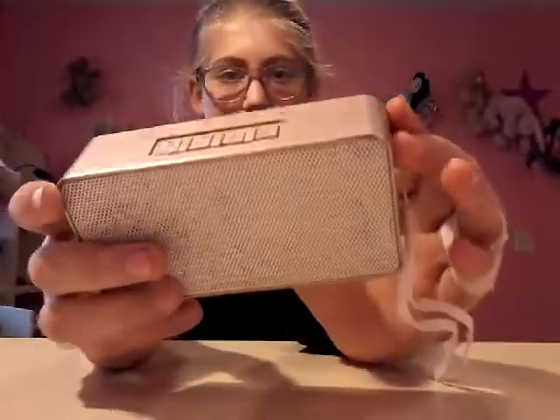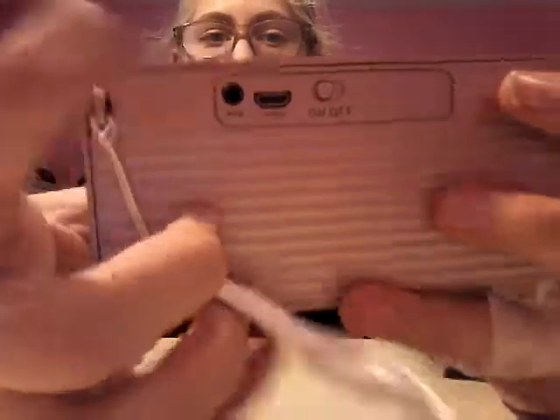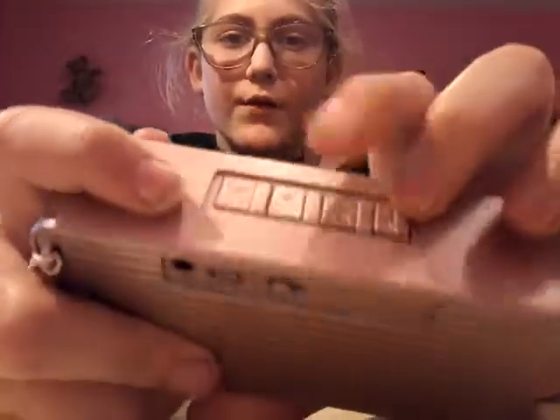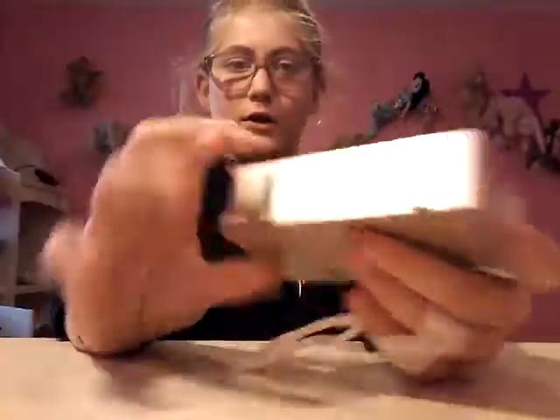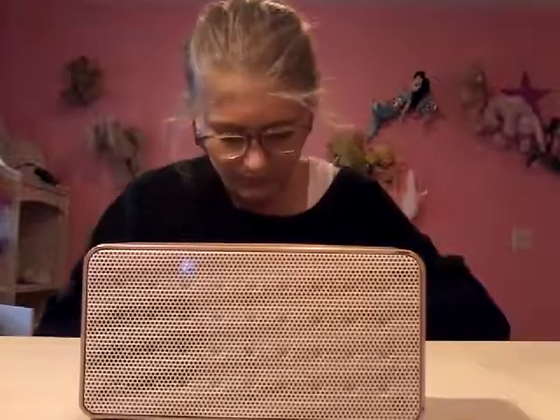It feels like a small plastic speaker. You turn it on — it's on! I'll pair it with my phone later and play some music. On the top there are buttons: fast forward, go back, volume, and play and pause. It's a cute rose gold color. I've had other speakers but I think this one is going to be really nice to use.